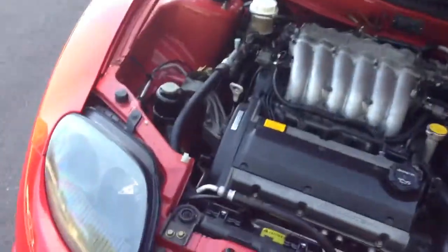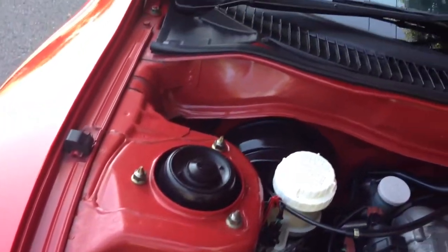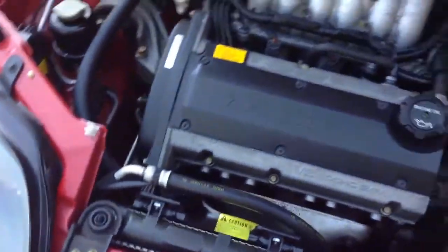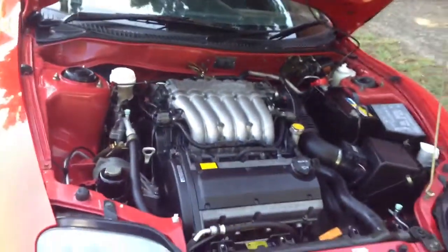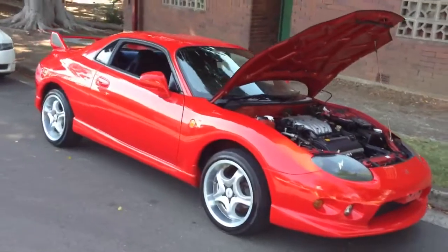The engine bay is pristine stock. Absolutely perfect — no rust, no repairs. Clean, quiet. Original radiator support, original guards. Standard air box. There are no defects in this car. If the police call you over, they cannot defect you — as far as I'm concerned anyway.